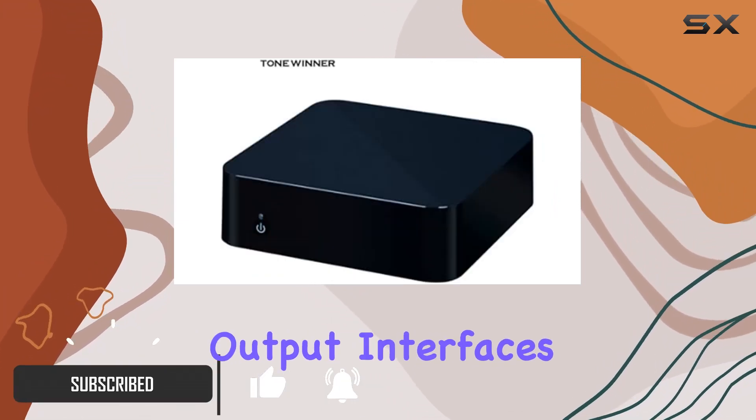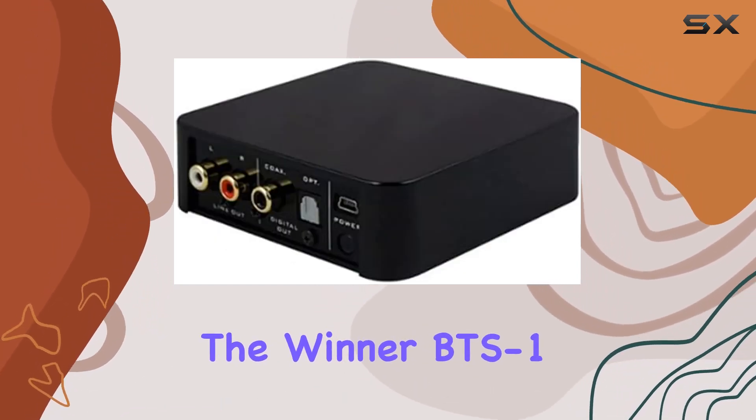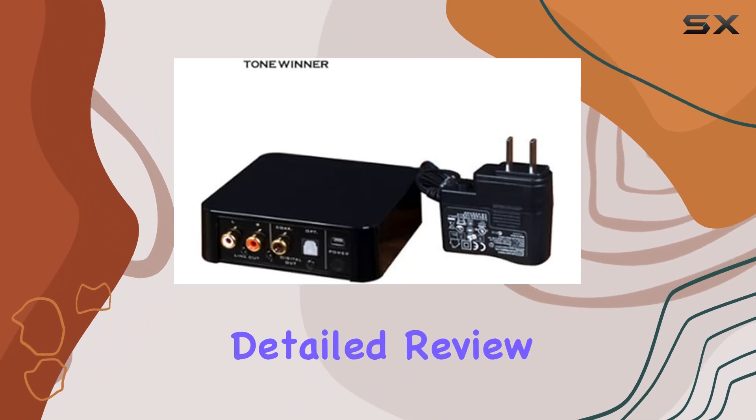With multiple output interfaces including line-out, digital coaxial, and optical fiber, the Winner BTS-1 provides versatility for your audio setup.